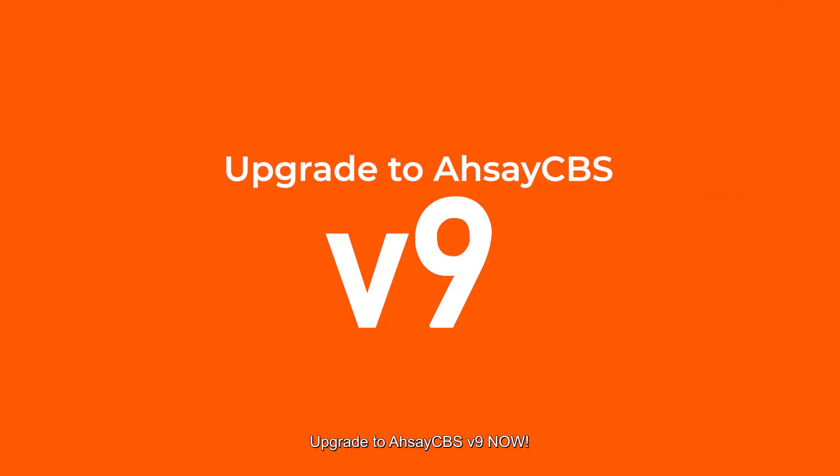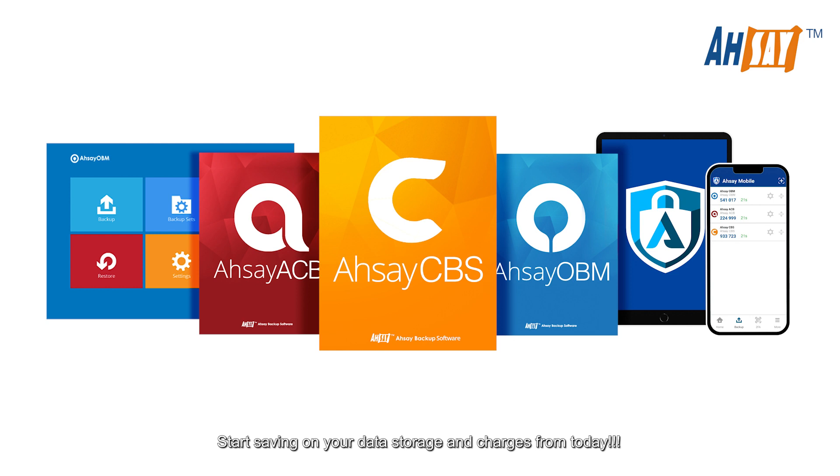Impressed? Upgrade to RSCI CPS version 9 now. Start saving on your data storage and charges from today.